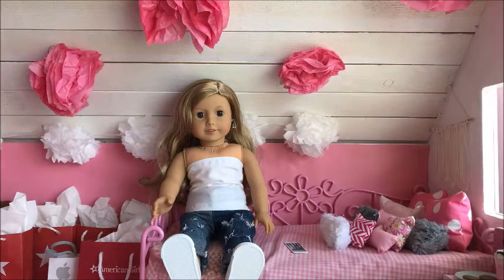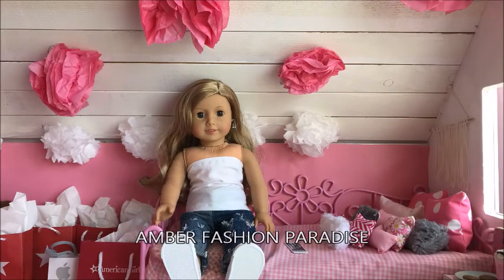So that is it, thank you guys so much for watching this episode of Amber's Fashion Paradise, bye!